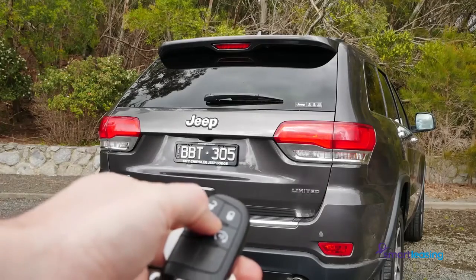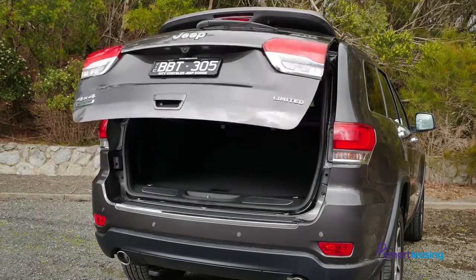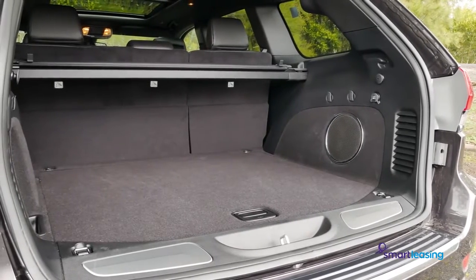Around back, the electric tailgate opens to a very large 782-litre boot space, with wide dimensions that will fit a big pram or a heap of gear.